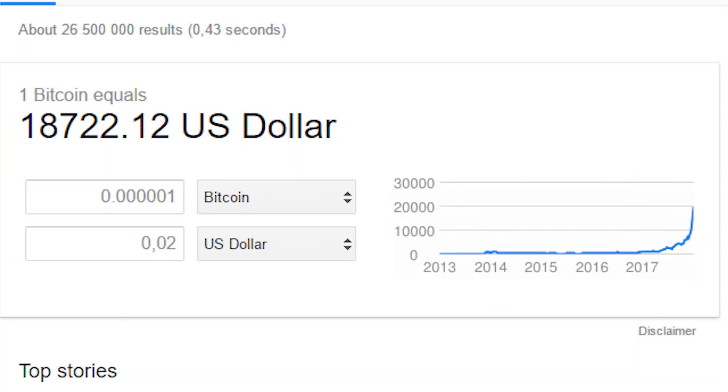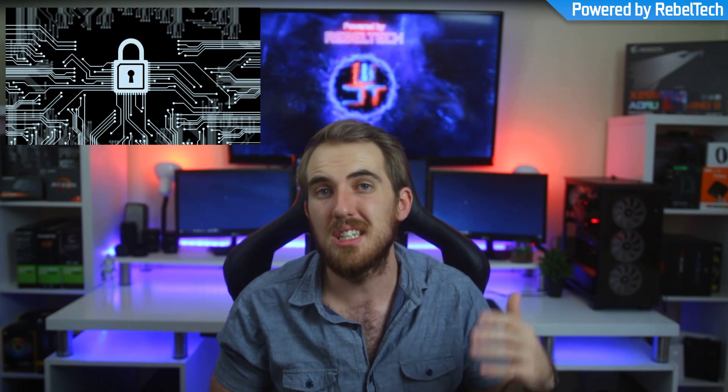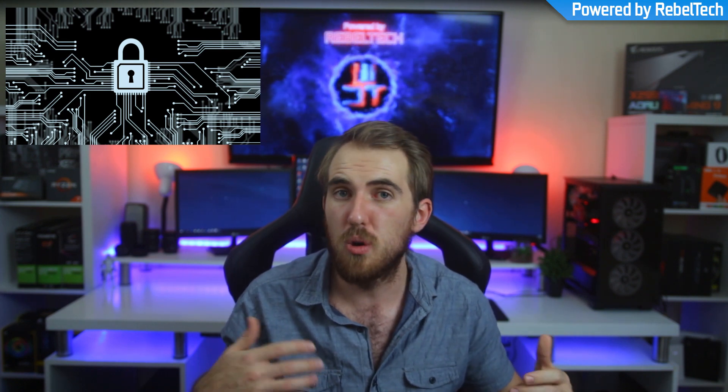Bitcoin is also able to be split into even a 100 millionth of a single Bitcoin. So you don't have to own a full Bitcoin. You can have, for example, 0.001 Bitcoin and it'll still be worth a lot of money. Now, cryptocurrencies use cryptography to send and receive transactions. This means it's extremely safe, but you're also going to need the hardware power needed to handle all of that.